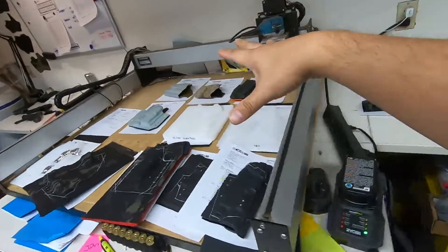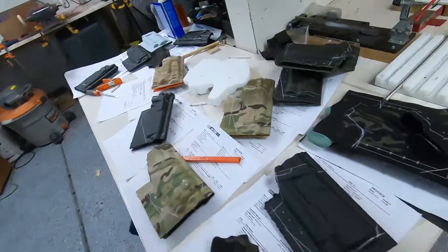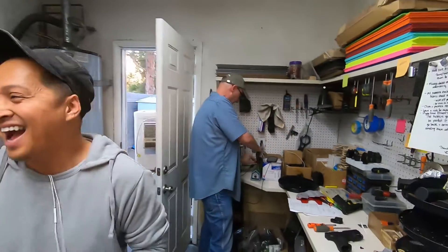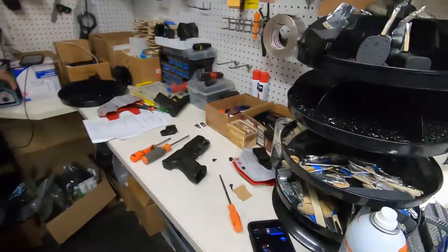More stuff getting assembled, more stuff getting cut. This was my little work area for bending and pressing — getting all of this done. Brian is going to become a full-time employee. Got Matt over here as well. And Ty — I just showed him your belt — you ready for the class this weekend?